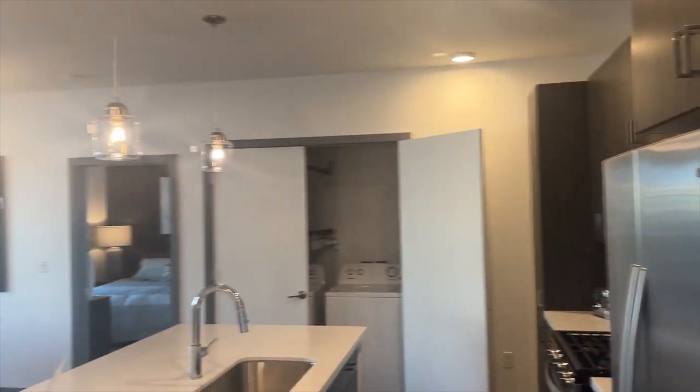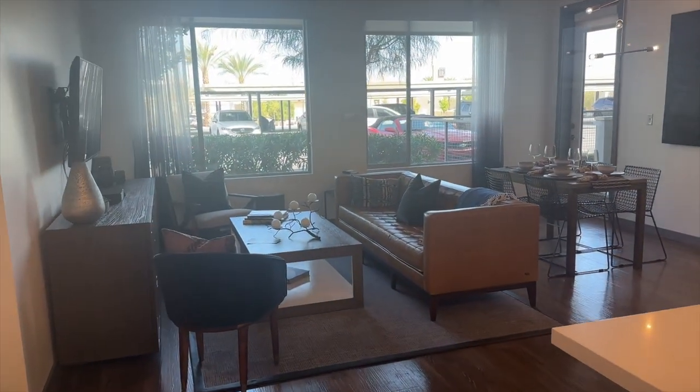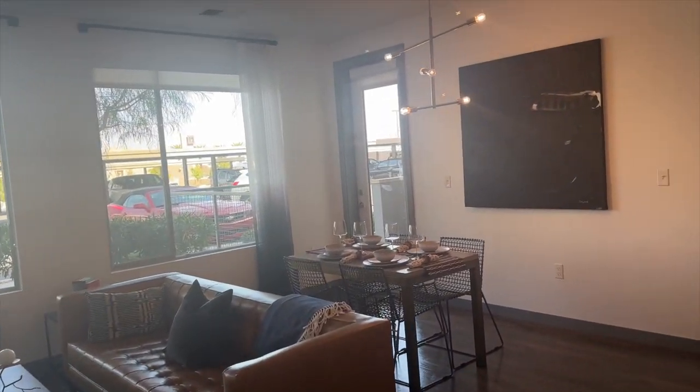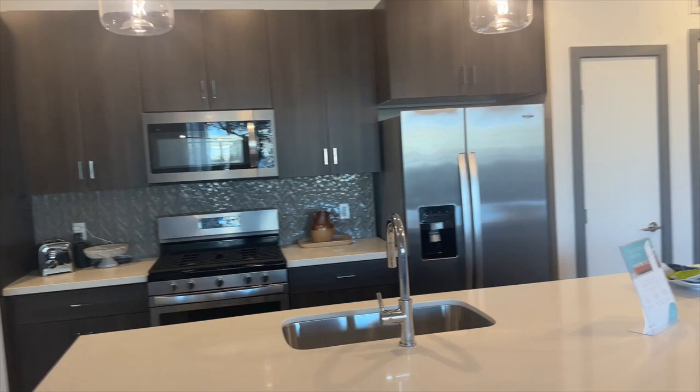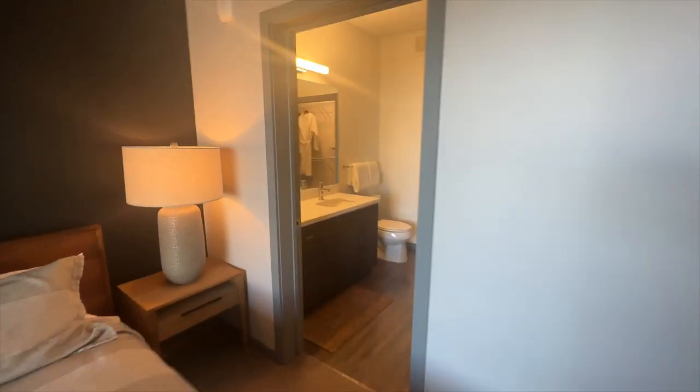Now we're back in the kitchen. There's lots of natural lighting depending on which direction you're facing, and a nice open living room space with a dining area. They even have the washer and dryer over to the left. I really liked the size of the windows — they come all the way down so you can see into the patio area.